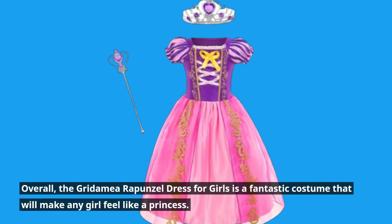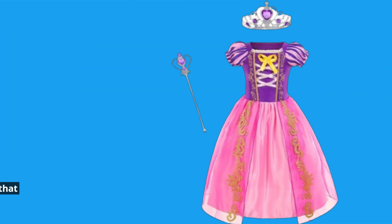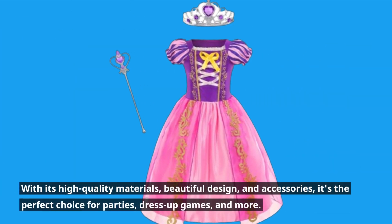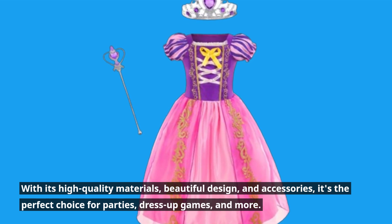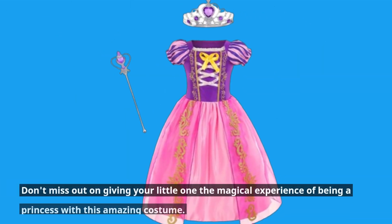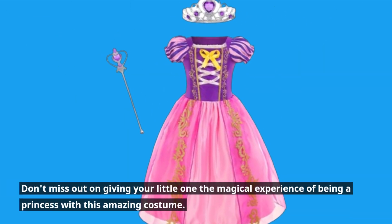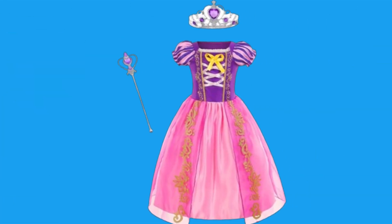Overall, the Gridimea Rapunzel dress for girls is a fantastic costume that will make any girl feel like a princess. With its high-quality materials, beautiful design, and accessories, it's the perfect choice for parties, dress-up games, and more. Don't miss out on giving your little one the magical experience of being a princess with this amazing costume.